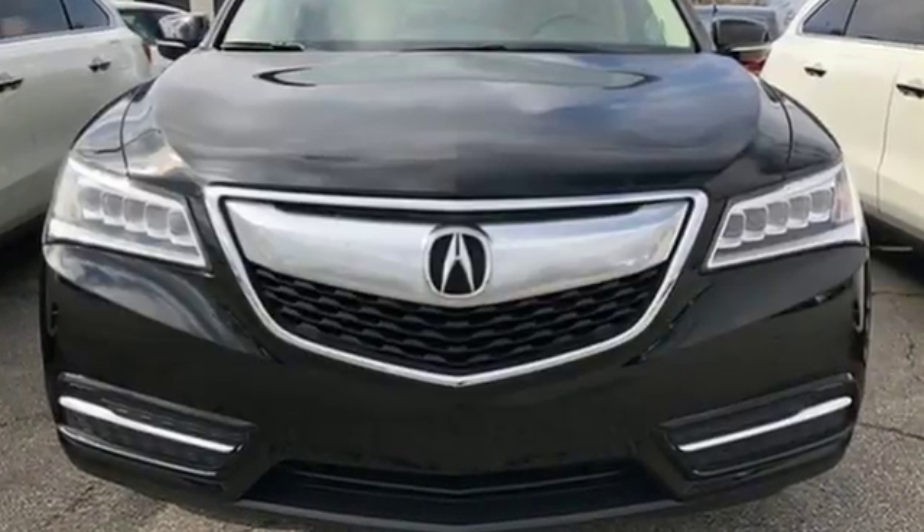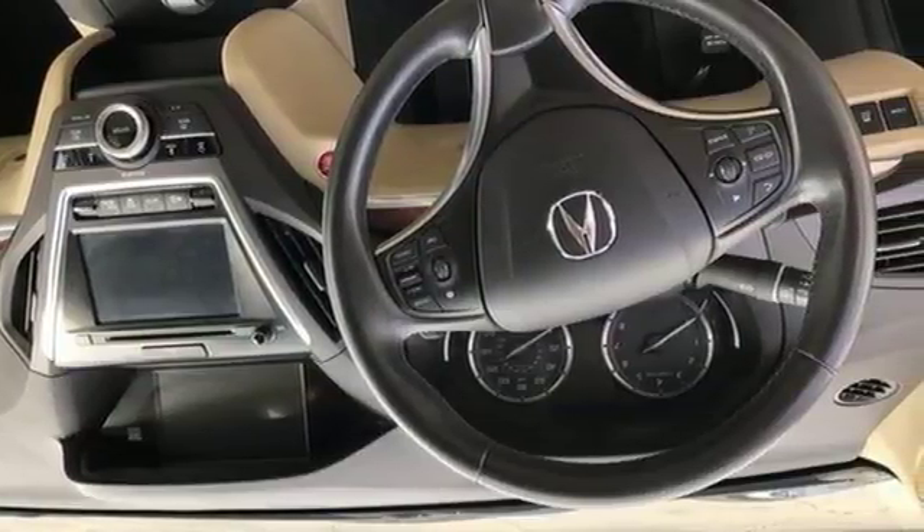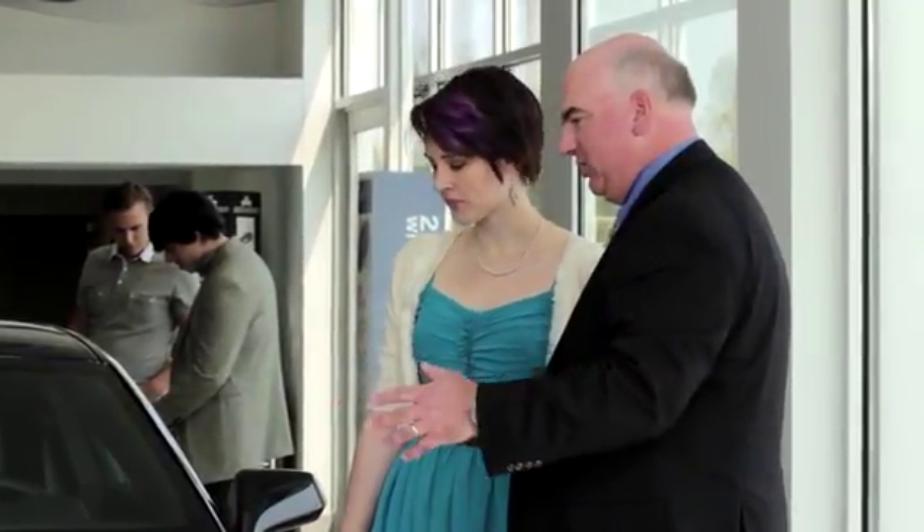Drive home in this Acura and start showing off in this beautiful MDX. We believe the cars we offer are the highest quality and ideal for your life needs. We look forward to doing business with you. Bradshaw Acura at 2450 Lawrence Road.